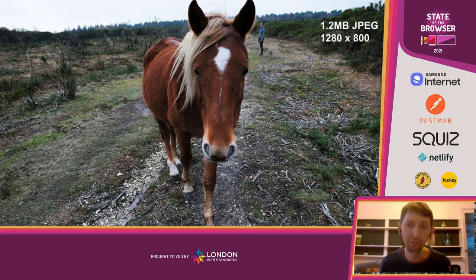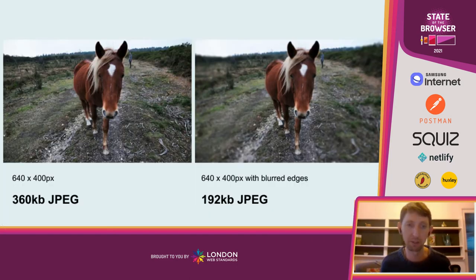What if we halved the size of the image in terms of its pixel dimensions? Halving the size creates space — space we can use to let people's minds breathe, but also to put other information on the page. An image halved in size to 640 by 400 pixels is only 360 kilobytes — that's a huge saving. There are real, multiple benefits to doing this.